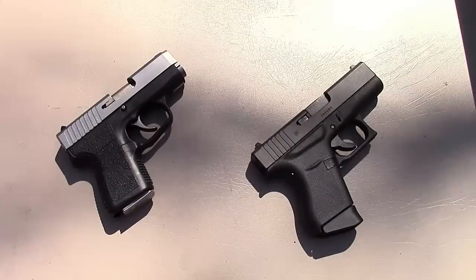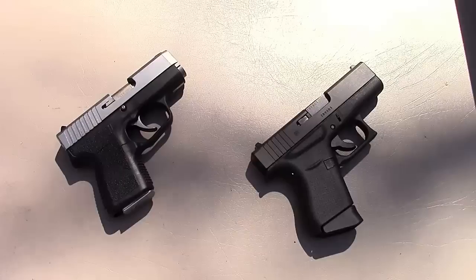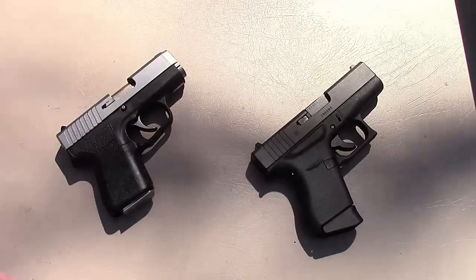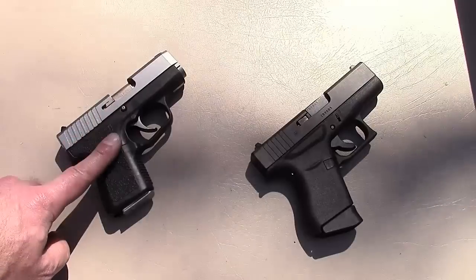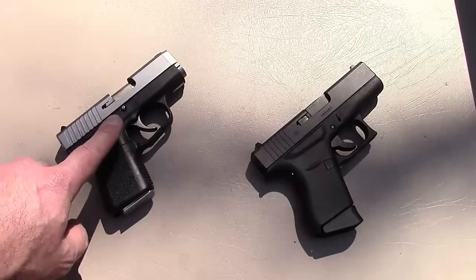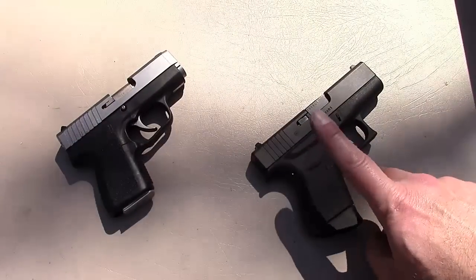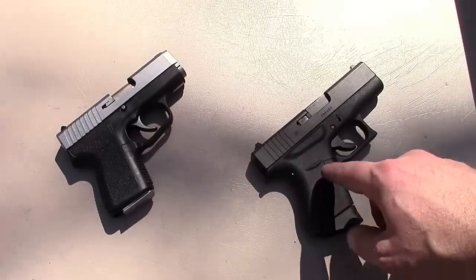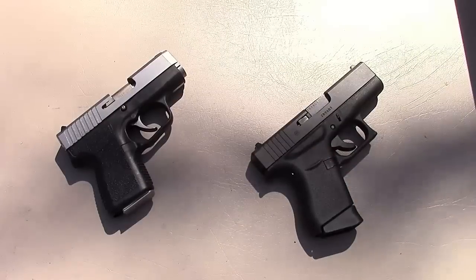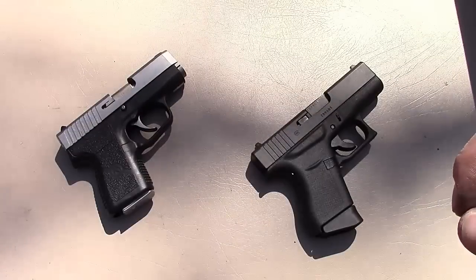Either of these guns would make a great concealed carry choice — both are reliable and accurate, and both perform very well. They're also both made by excellent companies. As far as my CCW is concerned, I've carried the Kahr for over five years now and at this point I don't see any reason to change it. It has served me well — I like the size and ease of carry. That's not to knock the 43 though; I think Glock did a great job when they came out with the 43. I know a lot of guys are trusting their lives with it and I don't see a problem with that either. Both would make a great choice.